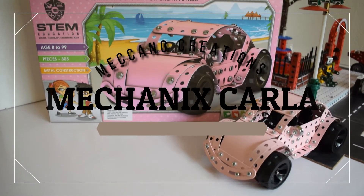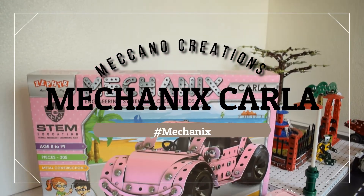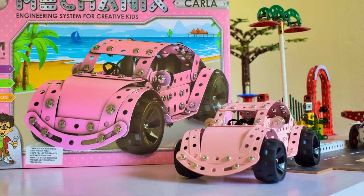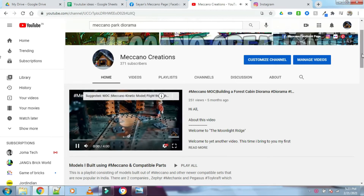Hi guys, welcome back to Meccano Creations. Today I will be doing a review of the Mechanics Karla set. This set is quite significant on a few levels and I will be discussing that in just a moment, but before we start I would encourage you to visit my channel.